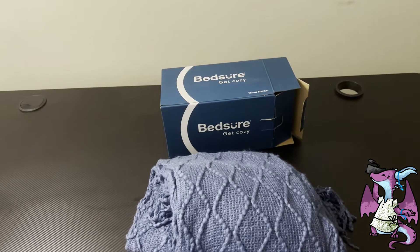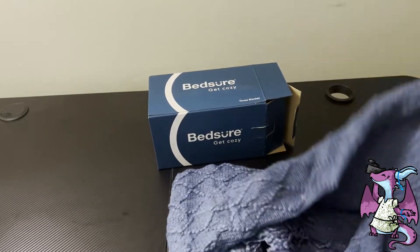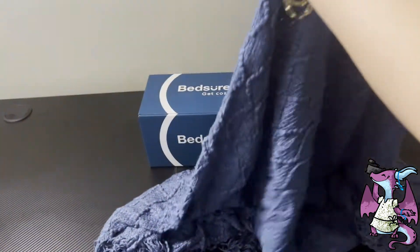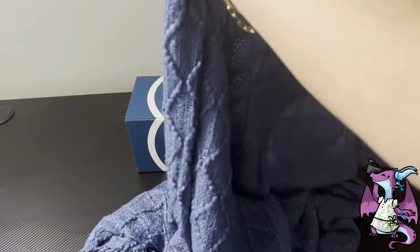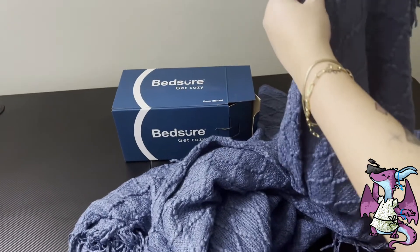Today we're looking at this incredible cozy blanket, this throw blanket by Bedsure. This is the softest thing you will ever feel. It's not too heavy but it seems to be just the right material to keep you warm, and it can still breathe. It's so soft and very good quality.